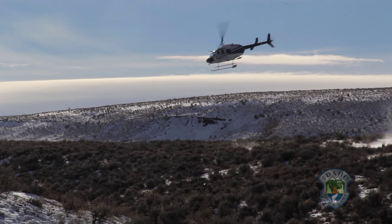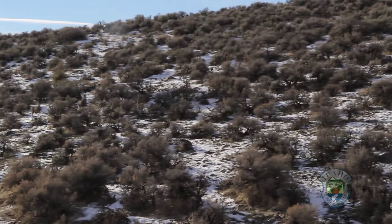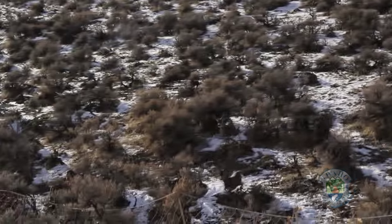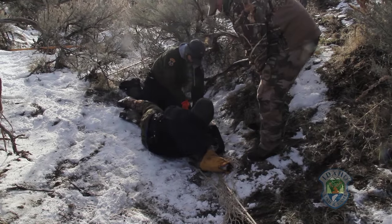Understanding big game survival is key to managing Idaho's deer and elk populations. The department has roughly 800 deer and 600 elk across the state with tracking collars that are used to understand migration, habitat use, probable cause of mortality, and survival rates.